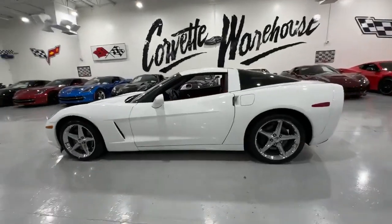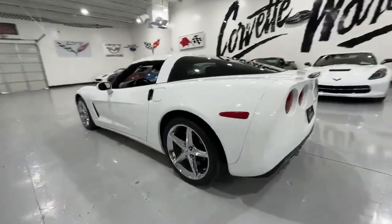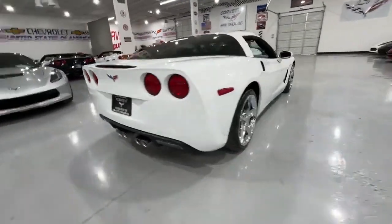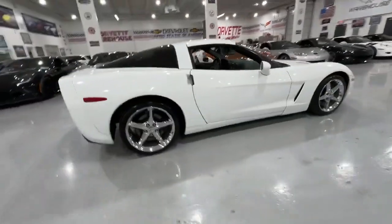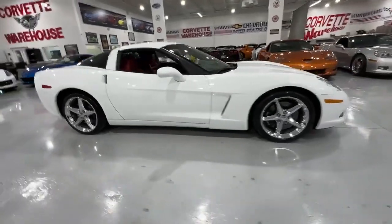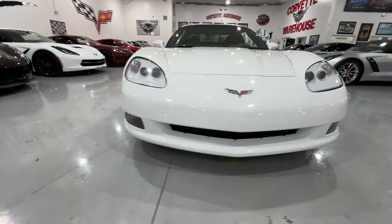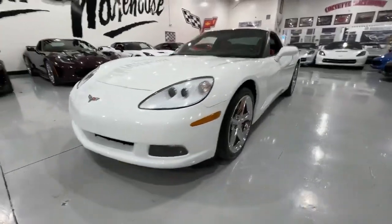Presenting a 2013 Arctic White Corvette Coupe with striking red leather interior. This C6 beauty is a 2LT model equipped with an automatic transmission. With a mere 96,000 miles on the odometer, this Corvette offers a thrilling driving experience paired with an array of premium features.